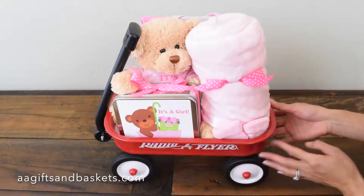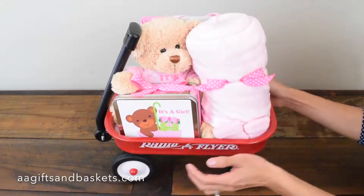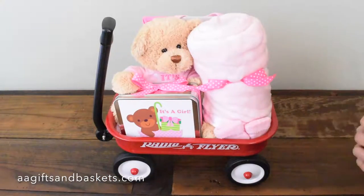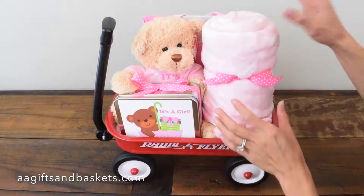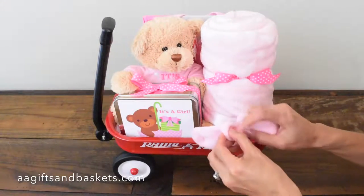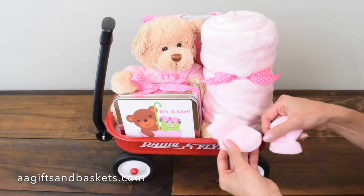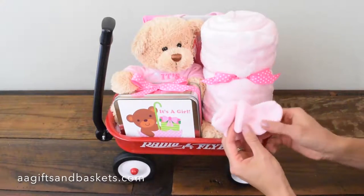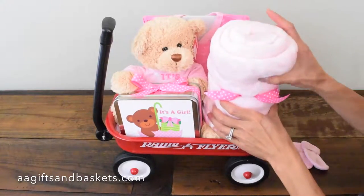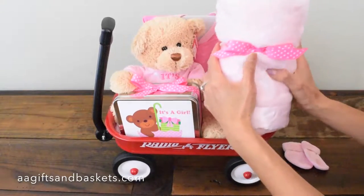You can see that the arrangement is displayed on a lovely Radio Flyer — a very sturdy wagon. We're going to look into the wagon and see what we find. Right in front we have cute little cotton baby socks. Gorgeous — soft and beautiful.